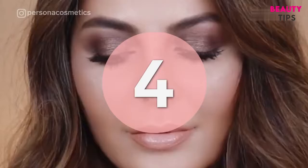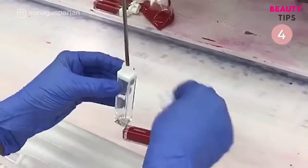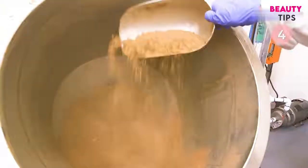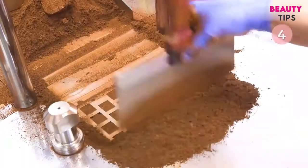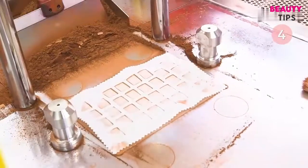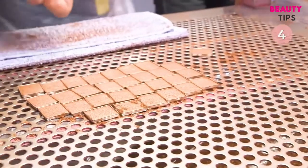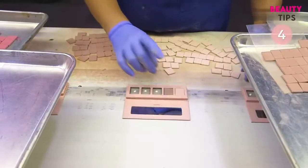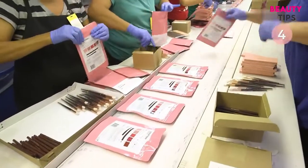Sona Gasparian is an LA-based beauty blogger and the founder of Persona Cosmetics. Persona carries a variety of lip, eye, and face products. When creating her eyeshadows, Sona develops the formula and colors alongside a chemist. She also determines the press levels for each shade to make sure the eyeshadows have less fallout and more pigment. Once all the shadows are ready, they're packaged and shipped — these are the brand's Color Theory eye kits.